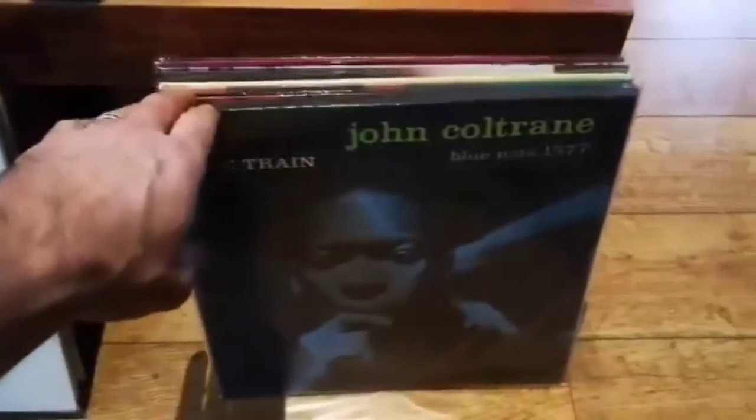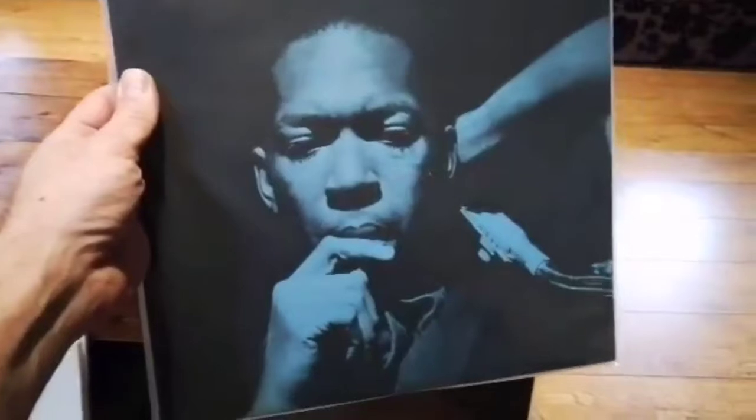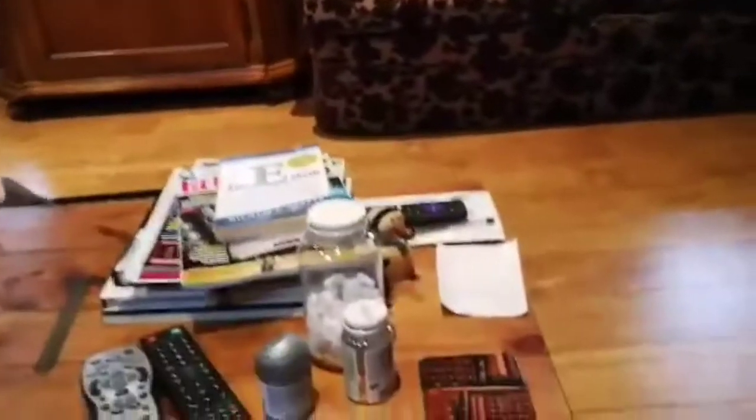Another Classic Records Bernie Grundman cut — John Coltrane — another very popular album. I'm not the biggest jazz fan but I do like good jazz, and these are iconic albums.